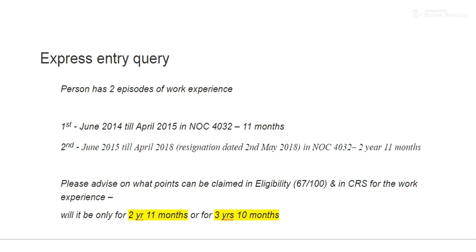This query is about Express Entry. A person has two episodes of work experience: 11 months, and then later two years and 11 months. The question is: what points can be claimed in the eligibility and CRS for work experience when doing the EOI profile? Is it two years 11 months or three years 10 months?